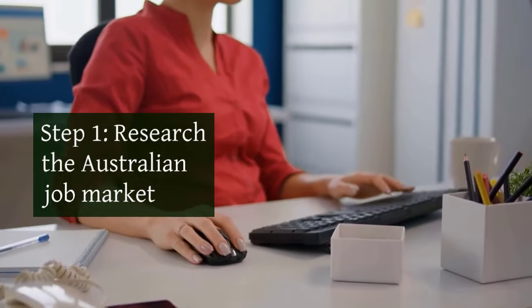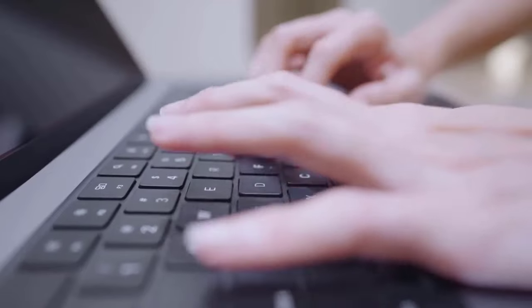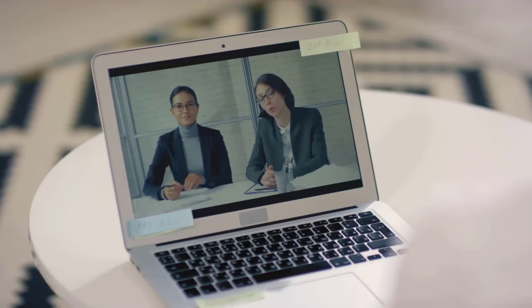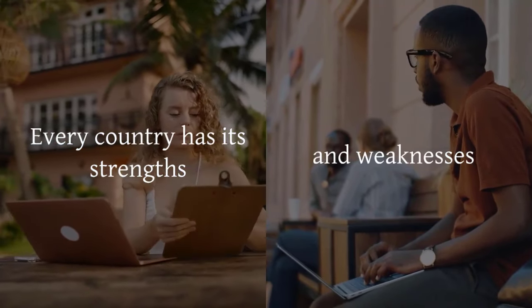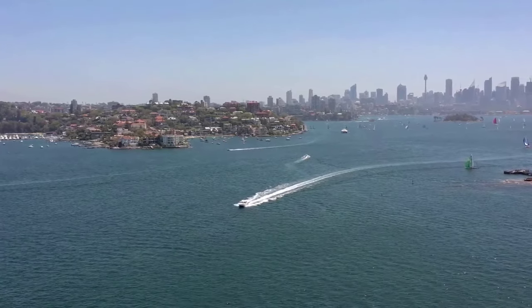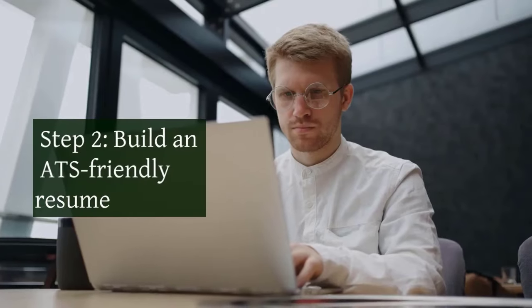Now let's talk about Step 1: Research the Australian job market. Whether you are looking for on-site or work-from-home jobs in Australia from any country, you must begin by performing thorough research on the Australian job market. The reason behind this is simple — every country has its strengths and weaknesses. Searching for a job within sectors with higher growth potential will ensure higher and faster career growth. There are plenty of Australian job websites and portals where you can research and compare different job sectors.